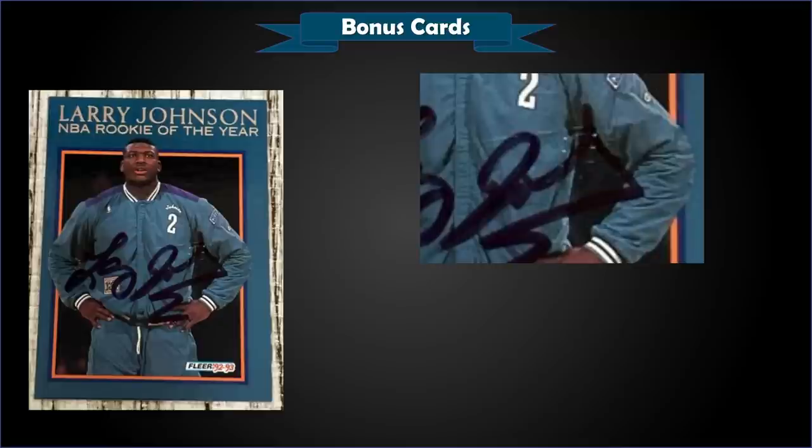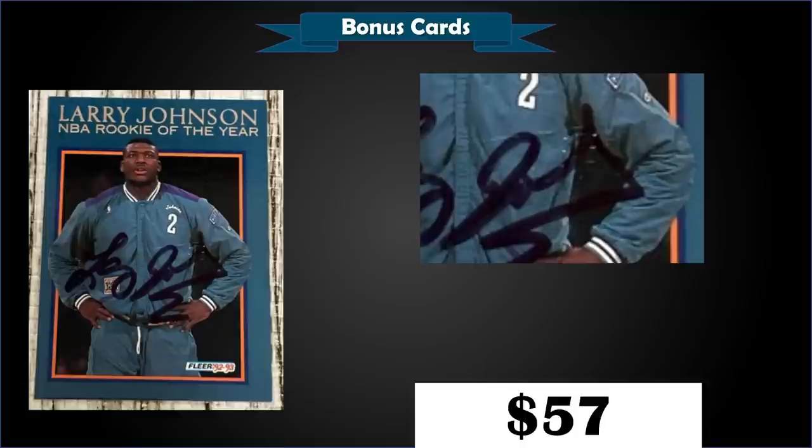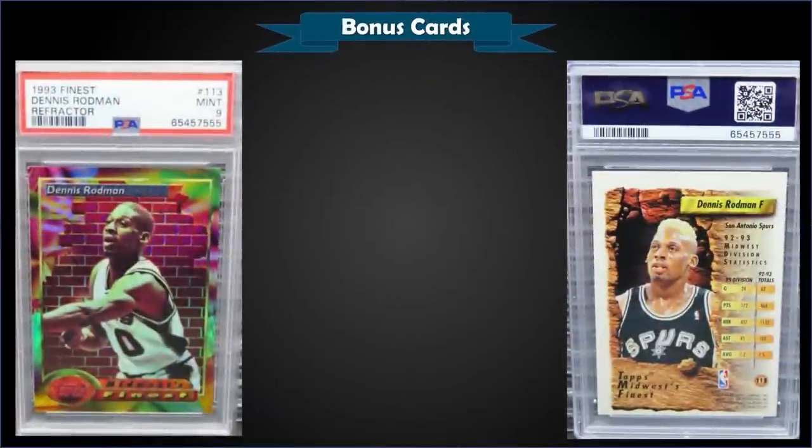From 1992 Fleer we have the Larry Johnson Rookie of the Year autograph insert with the Fleer logo stamped in for authenticity, in raw condition, which sold at auction for $57. Only one of these has been graded with PSA — a mint 9. The Larry Johnson Rookie of the Year autos were inserted one in every 15,000 wax packs, with a total print run of approximately 2,000 across all 12 cards — potentially fewer than 200 of each.